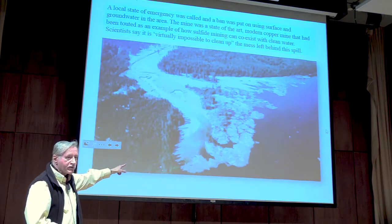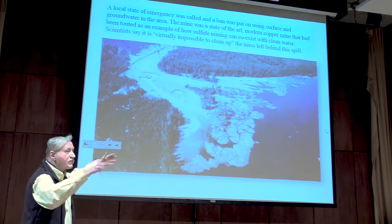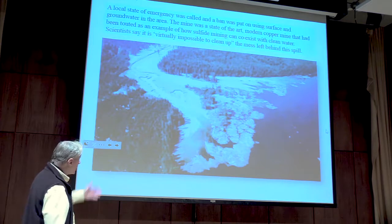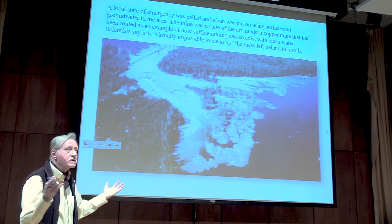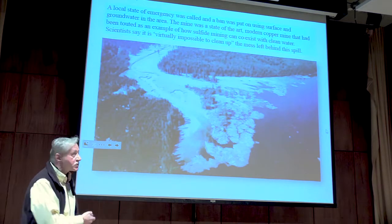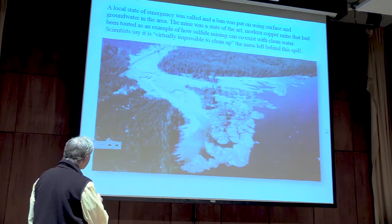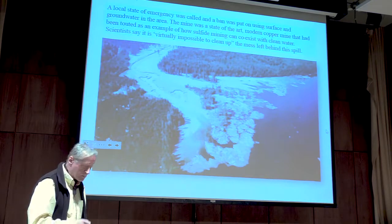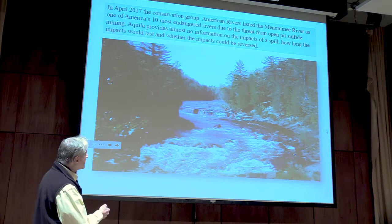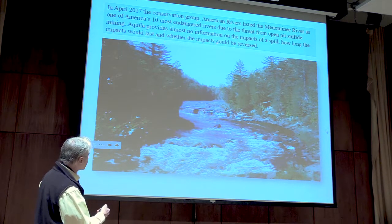A month after the spill, the Fraser River showed that the toxic materials from the waste had already infiltrated the entire environment — incorporated into the sediments, soils, and shoreline along the river — and will remain there for an unknown period, because there has never been a successful cleanup of this kind of spill. This mine had been promoted by the mining industry as an example of how sulfide mining can coexist with clean water. Scientists say it is virtually impossible to clean up the mess. That is why the Menominee River has been declared by American Rivers as one of the ten most endangered rivers in America from the threat of open-pit sulfide mining. Aquila provides almost no information on the impacts of such a spill, how long the impact could last, or whether the impacts could be reversed — another violation of the transparency requirements of the environmental review process.